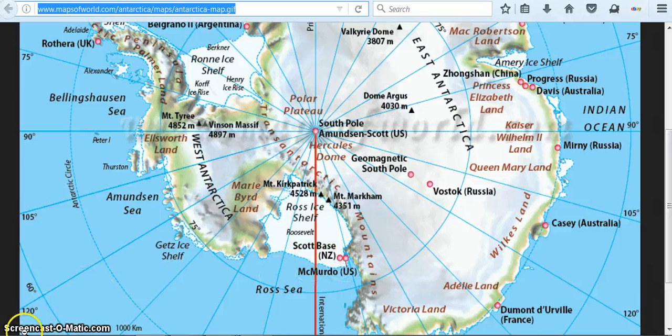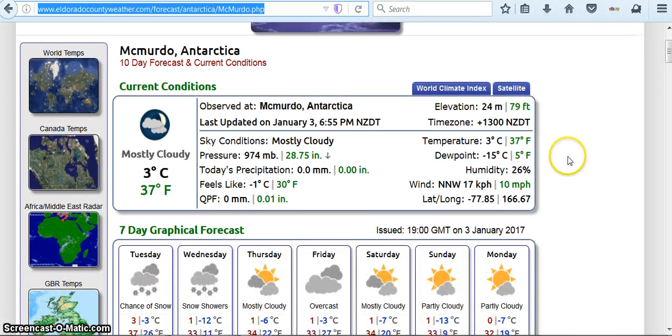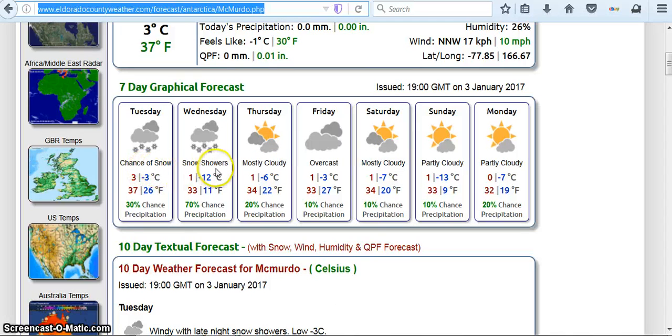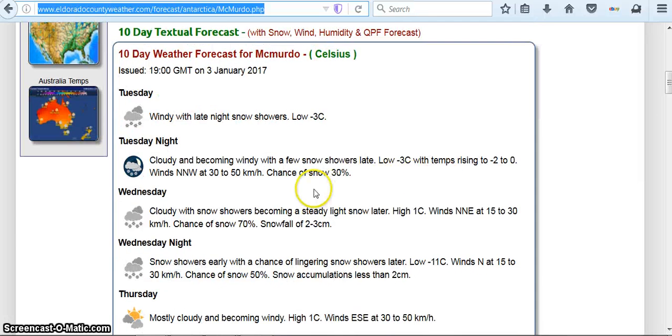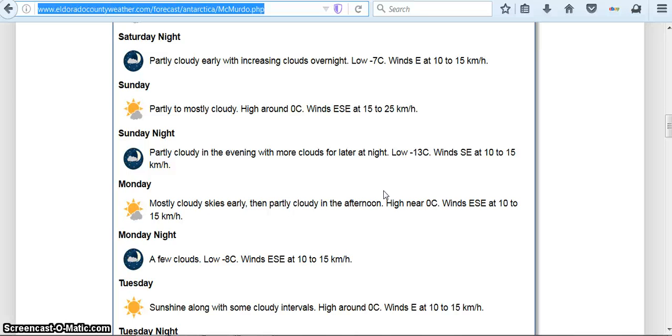I found this little town right here — McMurdo. So according to El Dorado, the weather in McMurdo right now on January 3rd is 37 degrees Fahrenheit, 3 degrees Celsius. Looks like no rain for today — chance of snow, and then Wednesday snow showers. I don't see any rain, but here are the temperatures. It doesn't say anything about any rain there right now.